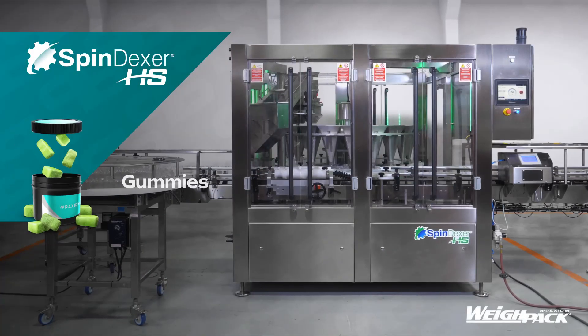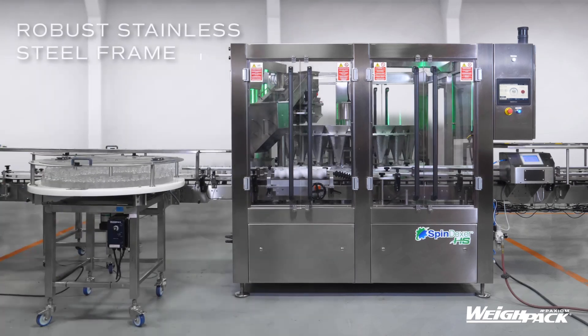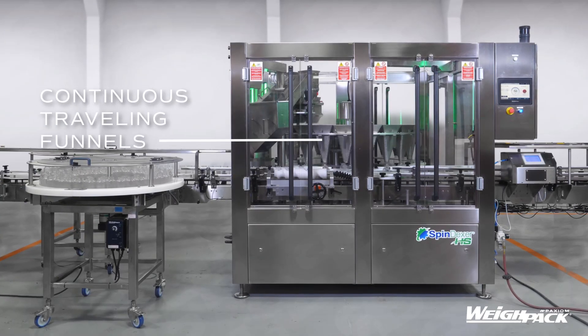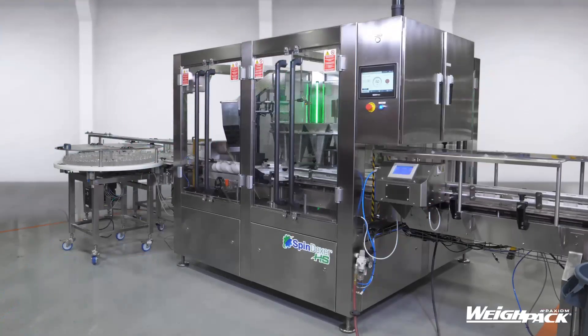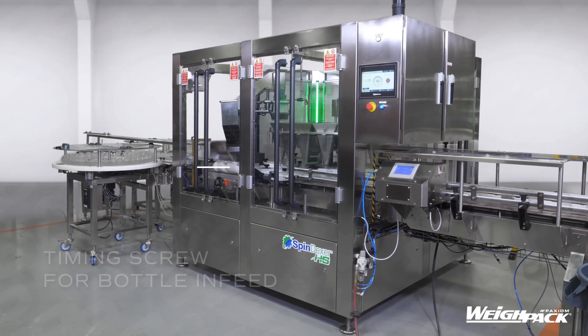Introducing the Spindexor HS model for high-speed container filling. Our continuous motion rotary indexing system is engineered for high-speed filling of rigid containers. The Spindexor can fill a wide variety of bottle shapes, sizes, and types, while our user-friendly design makes changeovers and sanitation easy.